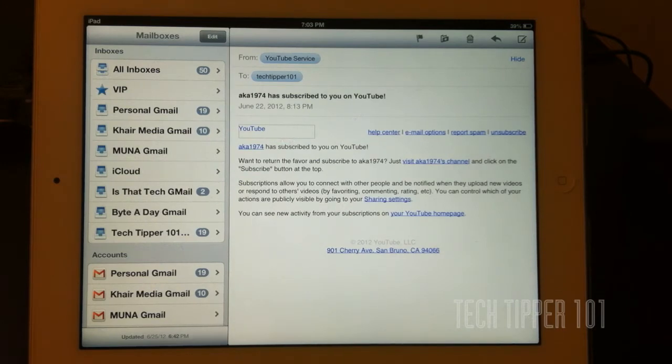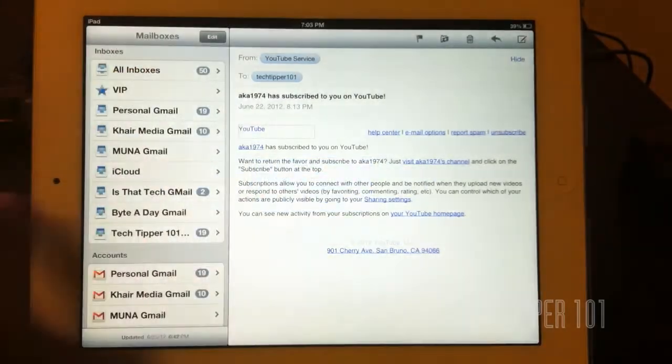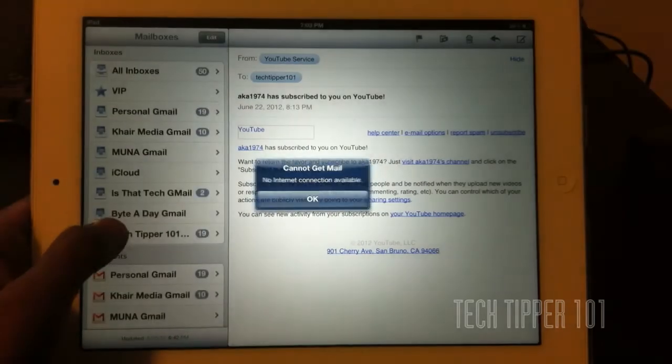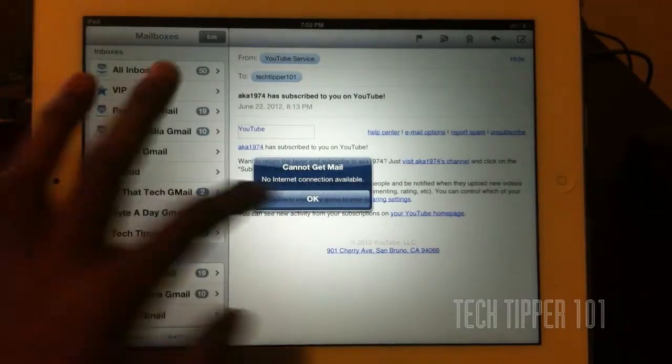One tip or secret that might go unnoticed is that Apple has now implemented slide down to refresh. As you can see, there's a little graphic here — a blob that you can slide down, and when you let go, it refreshes your email.